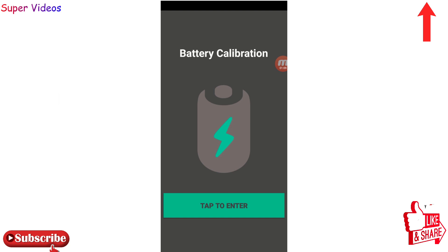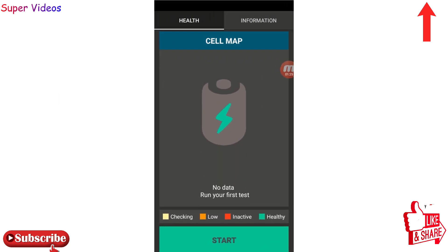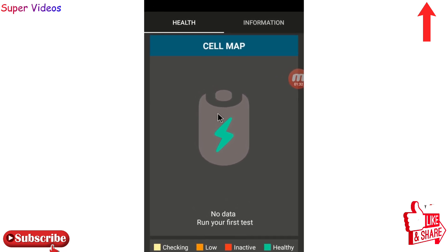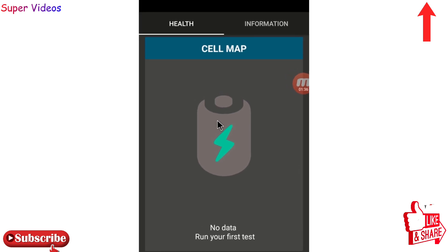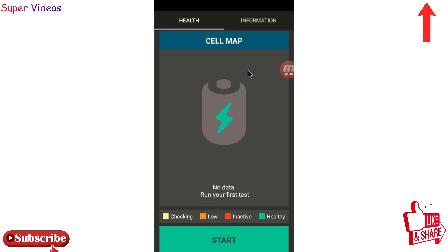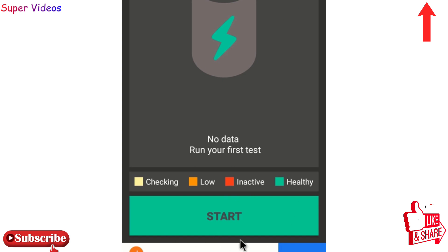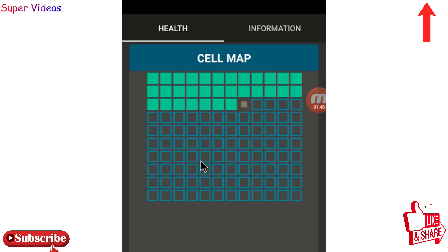Simply click on this tab to enter, and here you will reach the main page. This application basically checks all the cells of your phone battery and lets you know how many cells are getting damaged right now. It will also help you repair them. At the bottom there is a Start option — simply click on Start and it will begin checking all the cells of your phone.